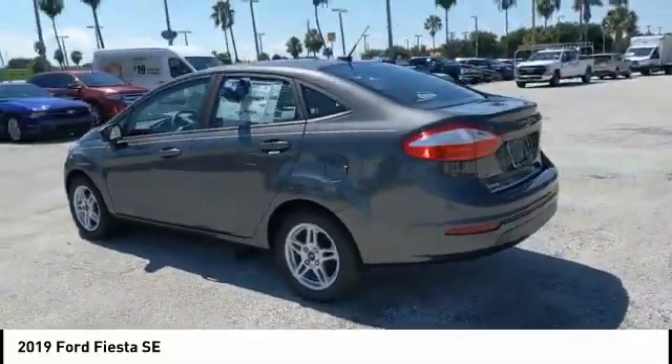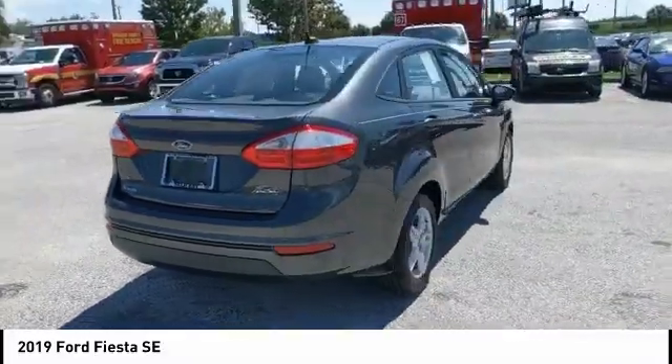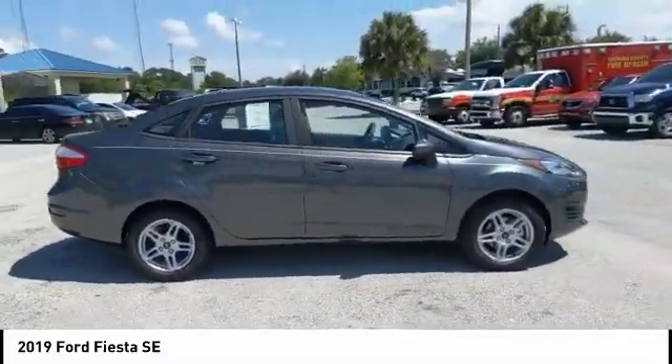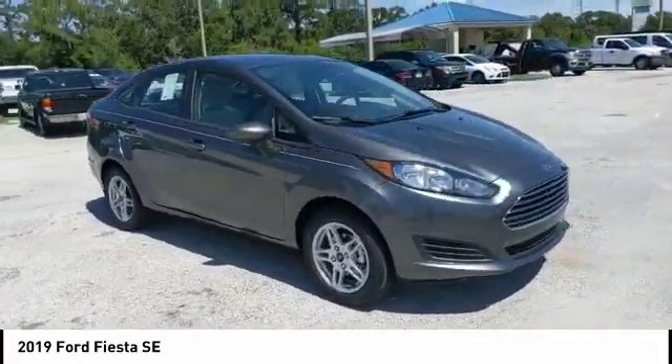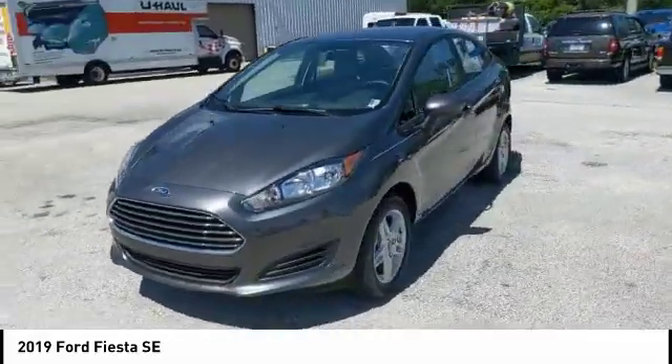Here is the 2019 Fiesta. Ford will be offering a wide range of options and accessories on the Fiesta in a play to make the Fiesta highly customizable to fit the preferences of its drivers, and it is priced below $15,000. This vehicle has less than 100 miles.